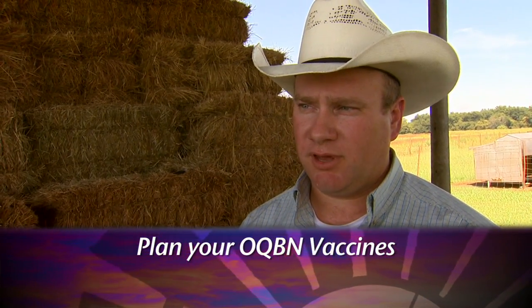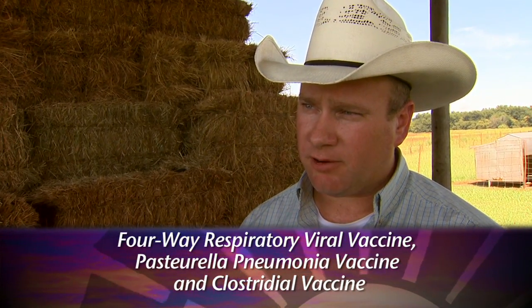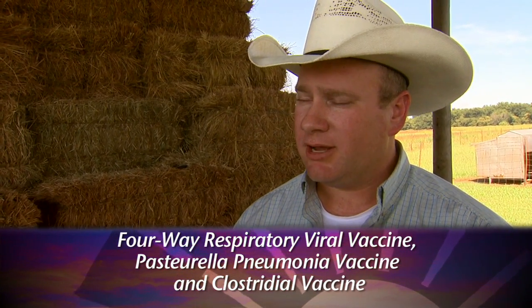The third thing is to make plans on vaccines. In OQBN, there are three vaccination requirements: a four-way respiratory viral, a pasteurella pneumonia, and a clostridial or blackleg vaccine. Be making plans right now to have your vaccines on hand so you can get those cattle vaccinated properly. If you'd like to look at sale dates and get contact information for each of the sale barns, visit our website at sunup.okstate.edu.